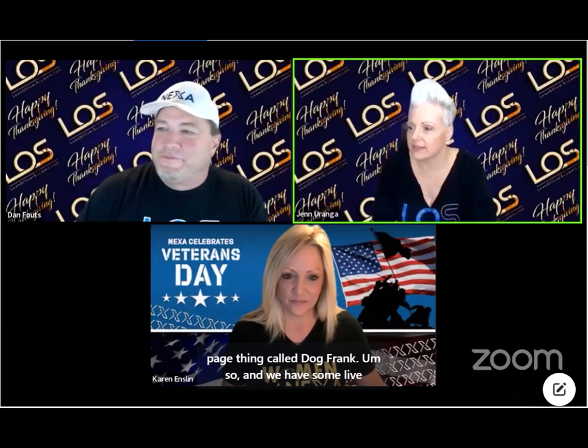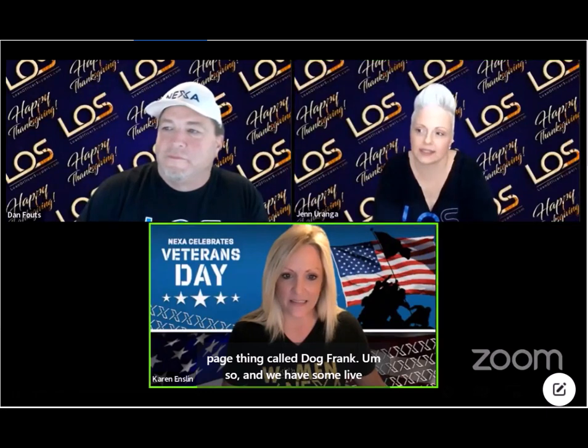We have some live questions. Sergio asks: is there an easy way for realtors to calculate the buy-down rate fee? Get with your NEXA loan officer and they have the fee available for you. Your lending partners will have this available to you.